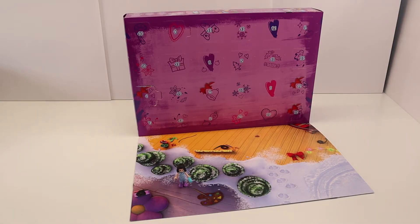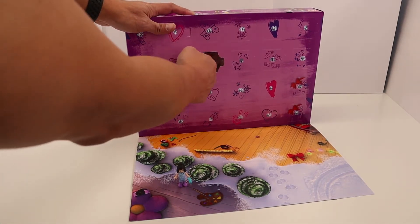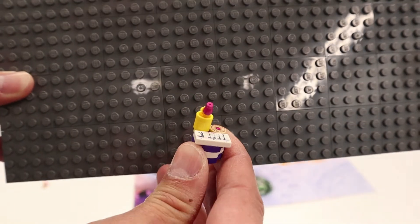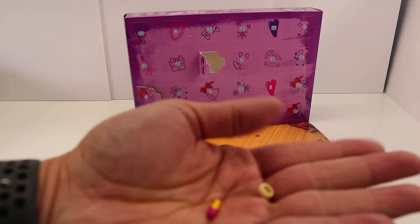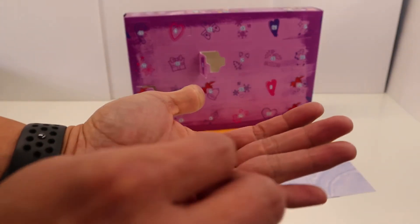Yesterday we got Emma, so let's see who we have today. It's just a little end table with a pen, notepad, and what looks like a donut or bagel — maybe a cookie. Comes with one extra writing utensil and an extra donut or whatever it is.